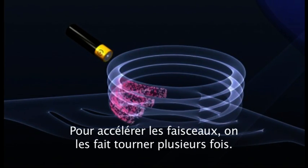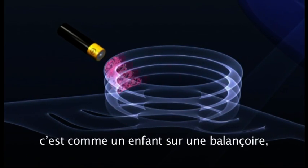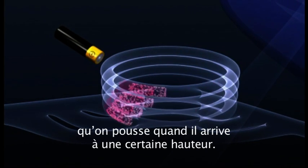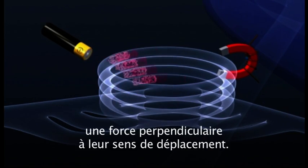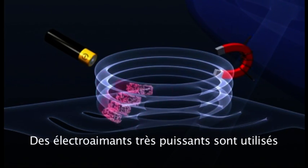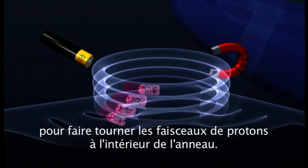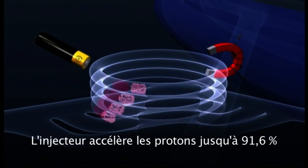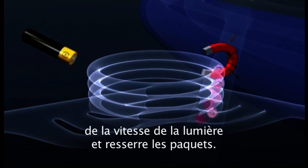In order to accelerate the packets, they are repeatedly circulated, and the electric field is now pulsed, in the same way that you push a child on a swing each time they reach a certain point. Magnets exert a force on the passing protons at right angles to their direction of motion, and so powerful electromagnets are used to bend the beam of protons round the circle. The booster accelerates the protons up to 91.6% of the speed of light, and squeezes them closer together.